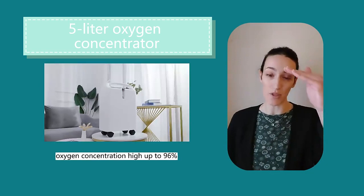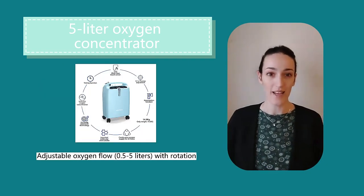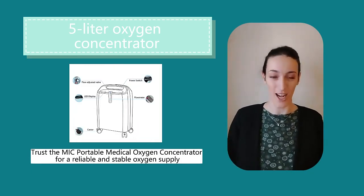Oxygen concentration is high up to 96%. Trust the MIC portable medical oxygen concentrator for a reliable and stable oxygen supply.